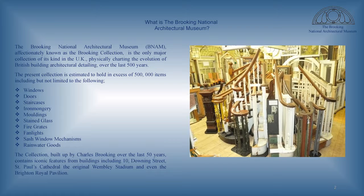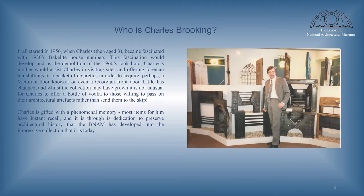It ranges from high-end pieces from places such as Wembley Stadium and Downing Street, as well as items from the more humble home. So who is Charles Brooking? Apart from sitting right here in the front row, he has been collecting really since he was three years old, when he became fascinated with Bakelite numbers. This fascination with the shapes and forms that occur within architecture became a lifelong passion.